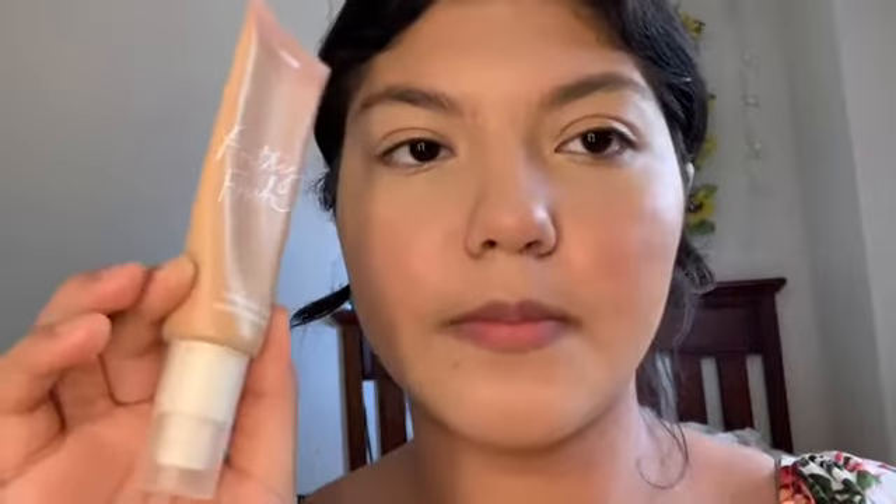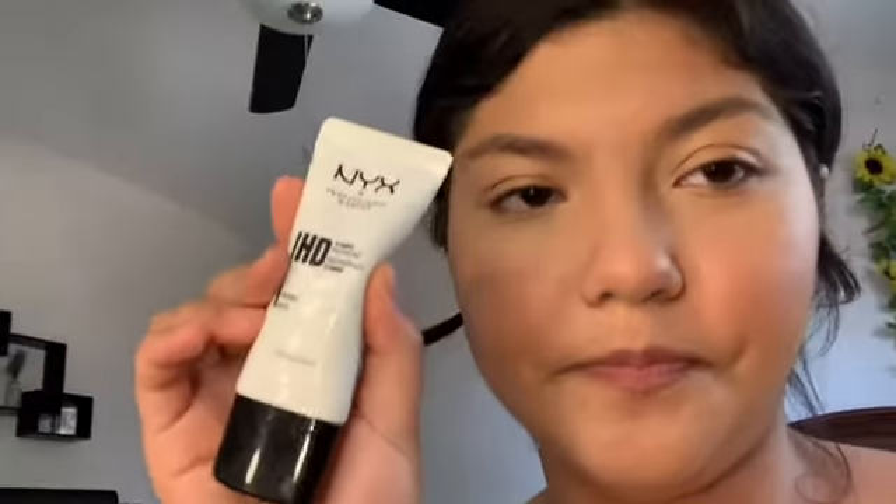I use the Pretty Fresh tinted moisturizer from ColourPop and the Pretty Fresh concealer from ColourPop. I use this for contour — I forgot the name, it's been a while since I've done makeup. I also use the e.l.f. stick blush — I really like it because it looks really natural. And then I use the NYX makeup primer.